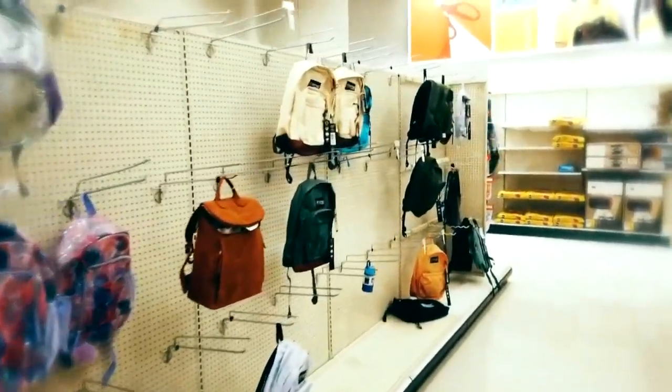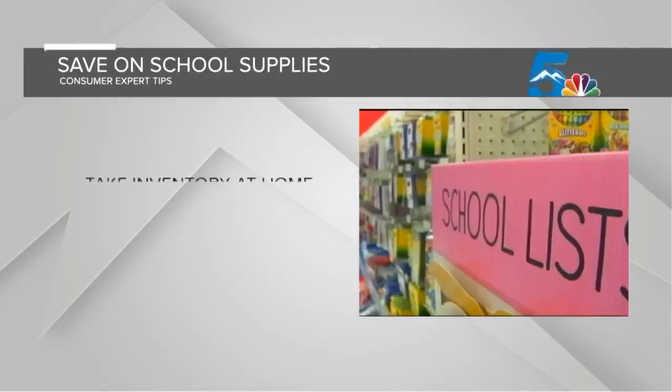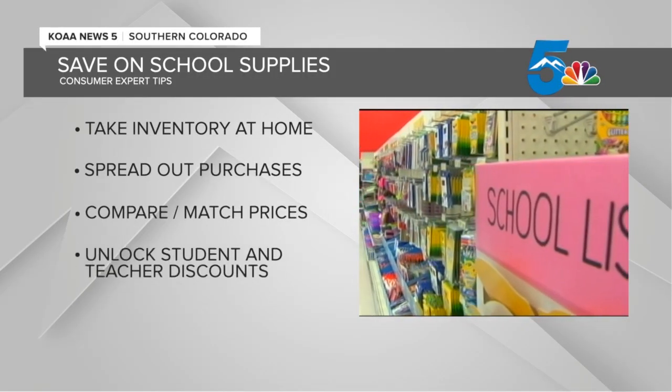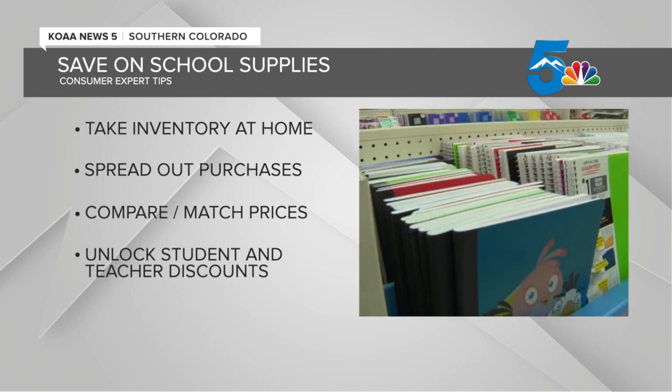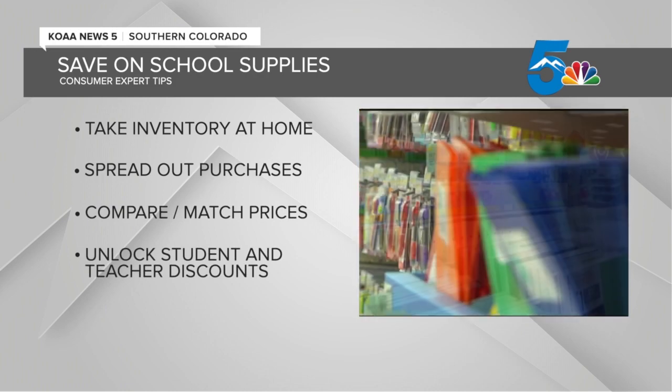So here are some things to think about before you make the big purchases. Before you even leave for the store, take inventory of what office and school supplies you may already have at home. Maybe there are some things left over from last year that can be used again.